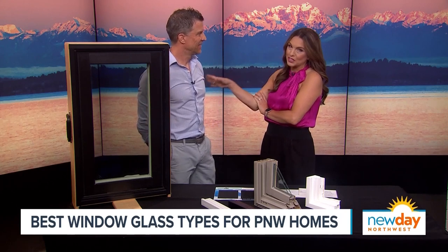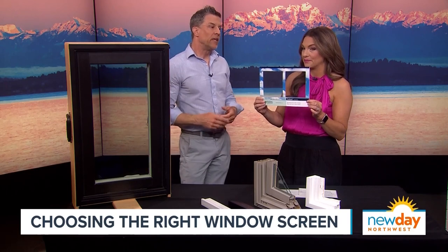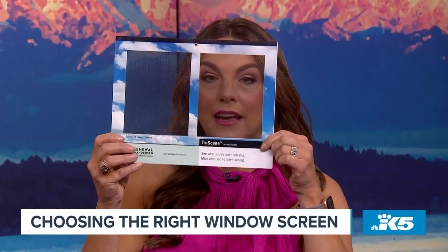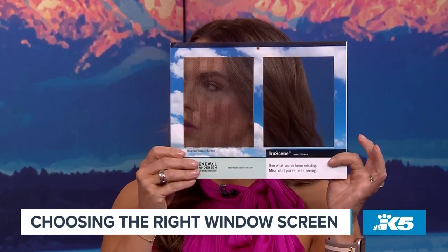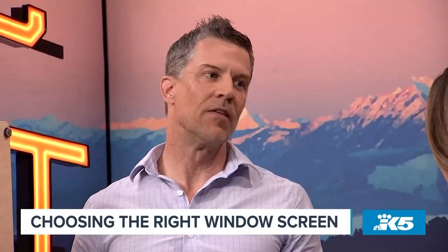The other thing Brady showed me is this insect screen — a True View insect screen. Tell us why yours is so great. Speaking of not tarnishing views or darkening the home, we all love what insect screens do — they allow us to keep windows open and keep the bugs out. This one has 50% more clarity than a normal insect screen. You can barely tell a screen is even on. Homeowners love it because it keeps the bugs out, lets more air in, and doesn't tarnish the view or darken the home.